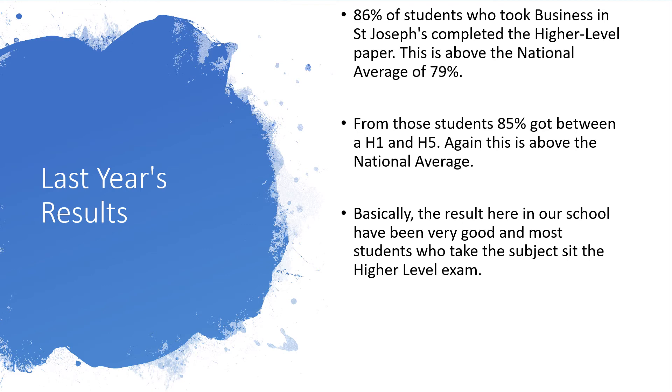Looking at our results, the last number of years the results in Business have been excellent — always above the national average. 86% of students who took Business in St Joseph's completed the higher level paper, compared to the national average of 79%. From those students, 85% got between a H1 and a H5, again above the national average. That's important because you'll be using those points for college. Last year we had four H1s, so it's definitely achievable, but you need the right structure and to know your work.